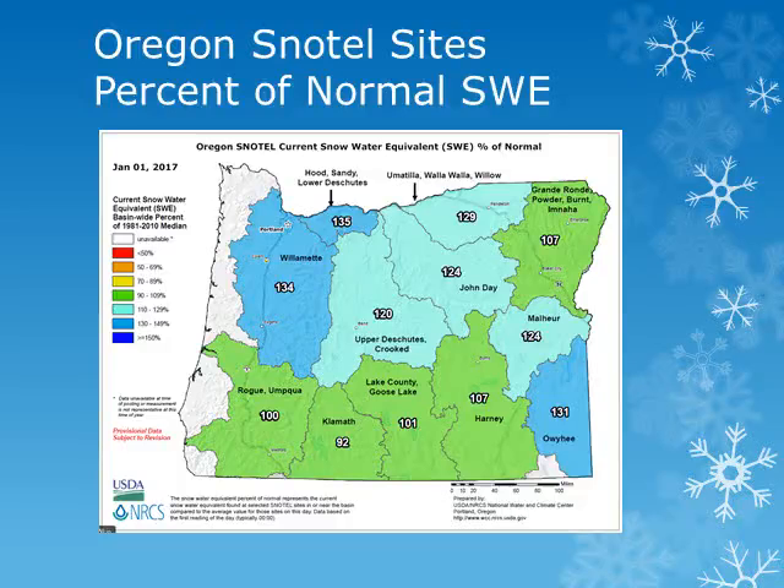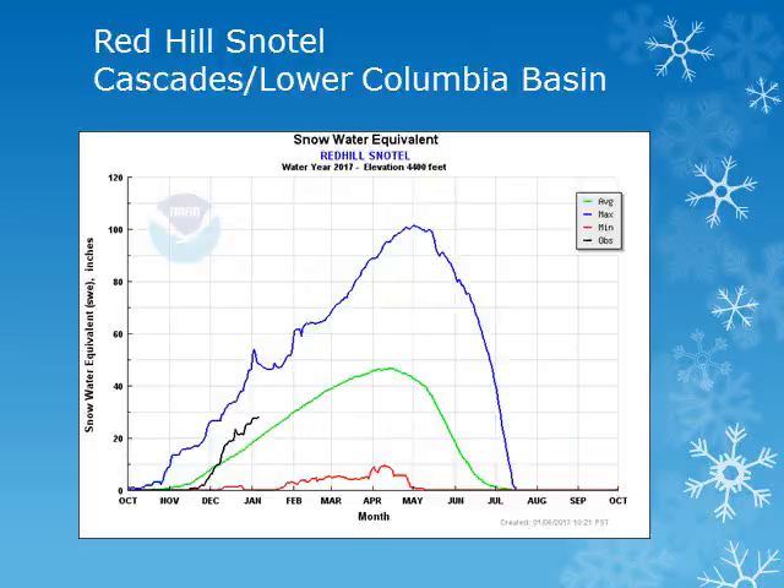We will look at some individual sites across the region. For the Northern Cascades of Oregon, the Red Hills snowtail site is at an elevation of 4,400 feet. Looking at the black line — the current year observation — this location saw steady accumulation throughout December and is slightly above normal.